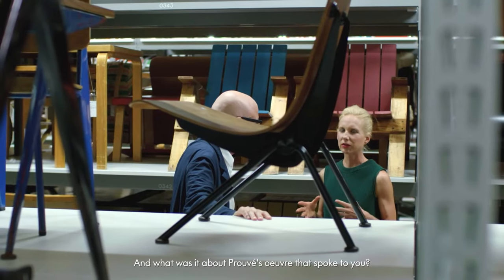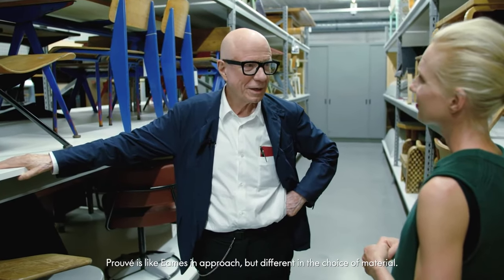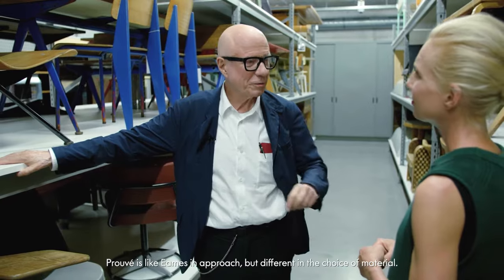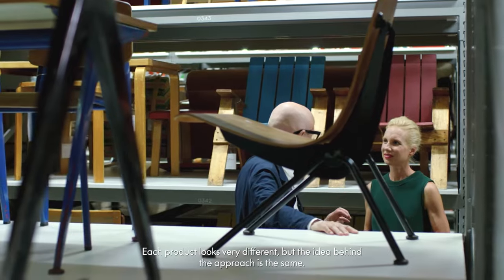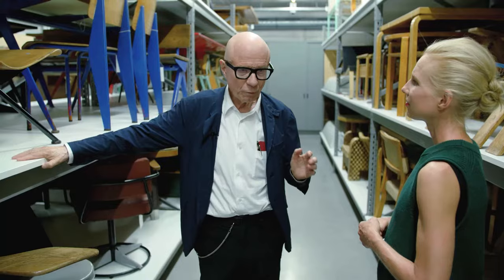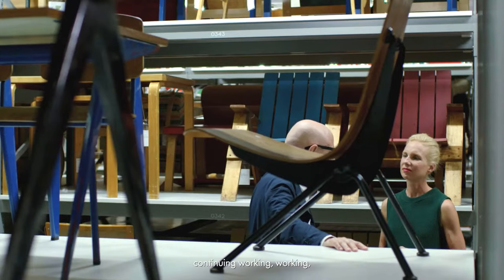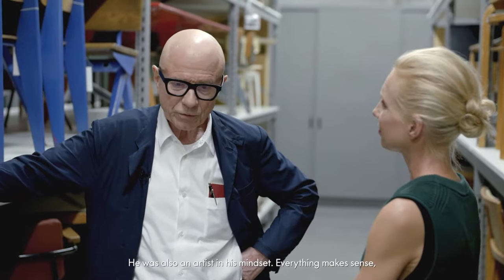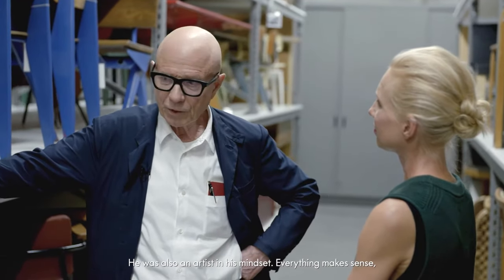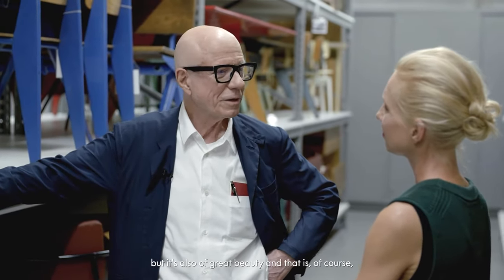What was it about Prouvé's oeuvre that spoke to you? Prouvé is like Eames in approach but different in the choice of material. Each product looks very different but the idea behind the approach is the same — working with prototypes, going to the atelier, making something, coming back and continuing working, improving. That's very similar. He was also an artist mind, and so whatever he makes, everything makes sense, but it's also great beauty, and that is of course the artist in him.